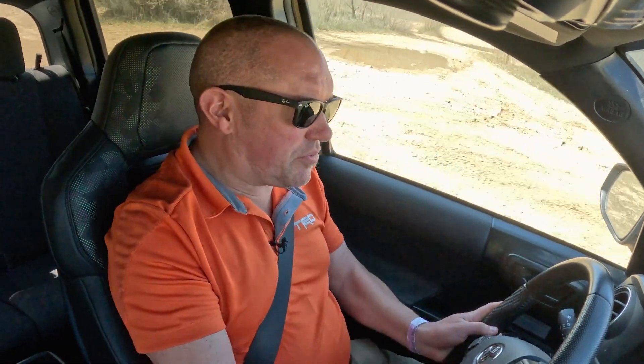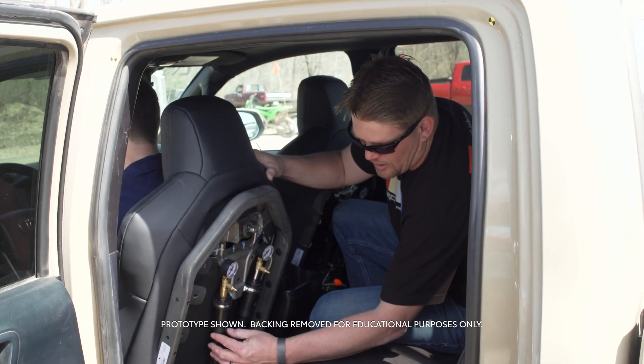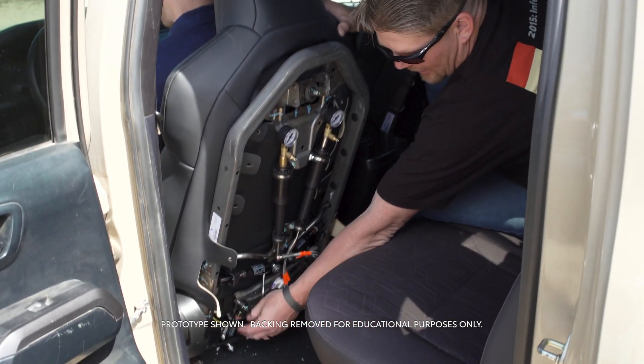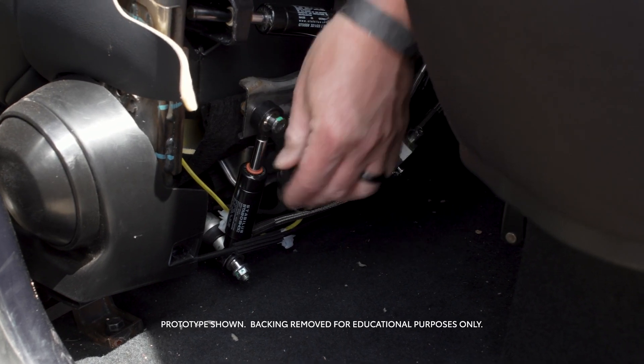It keeps their heads stable, their hands in contact with the steering wheel, their feet in contact with the pedals, and really lowers the impacts to their body. This reservoir here controls the vertical shocks — one here, one here — and there are actually travel indicators that show the movement.